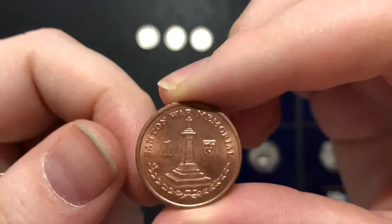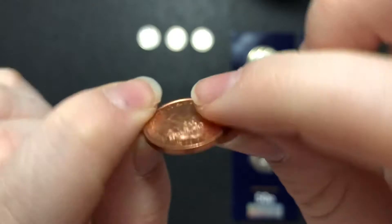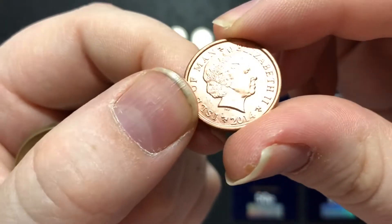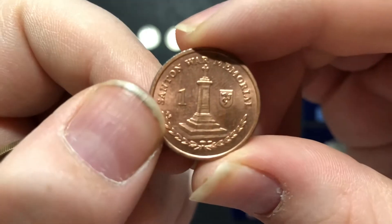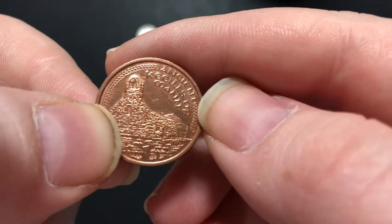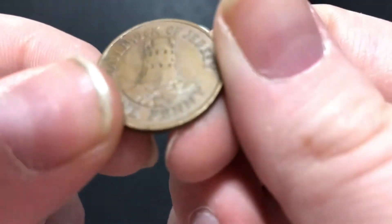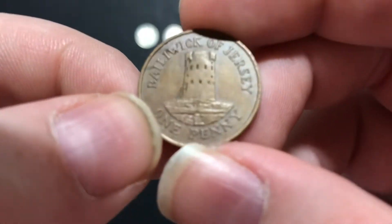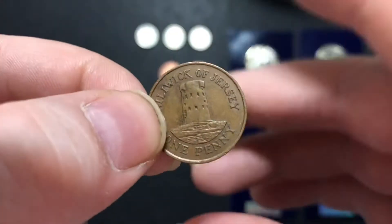Next up I have got a Santan War Memorial penny, which I think is just stunning — it's in really good condition and it's from 2014, that's why it's lovely. Next up we've got the Manx church, also a penny from the Isle of Man, another one that I quite like. And the last one is Jersey — I think that's quite nice as well. It's a little less quality but I think that's just because it's older.